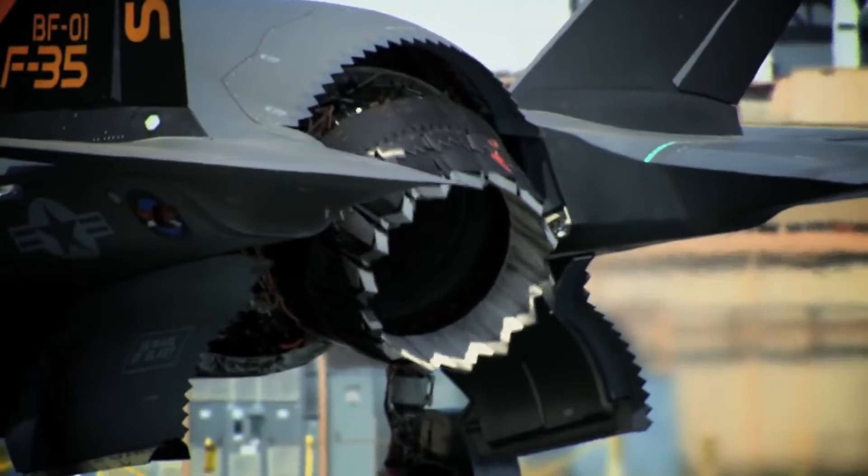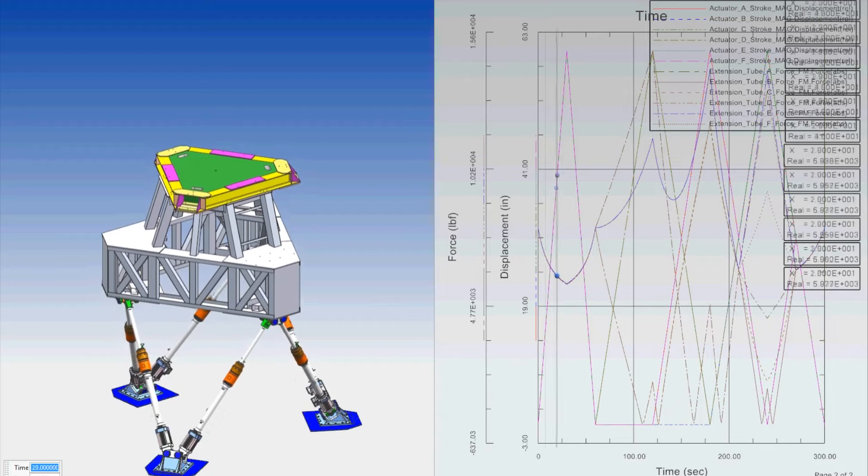Moog Incorporated has been a world-leading designer, manufacturer, and integrator of precision control components and systems in aerospace, defense, and industrial applications for over 70 years.